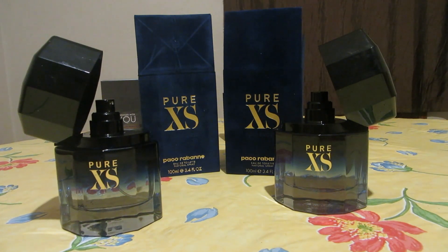Don't rush — before buying any fragrance, take your time and be patient. Thank you so much for watching. This was fake Pure XS versus authentic Pure XS. Please give us a thumbs up, subscribe if you haven't, and stay tuned for the next videos. Bye bye, take care.